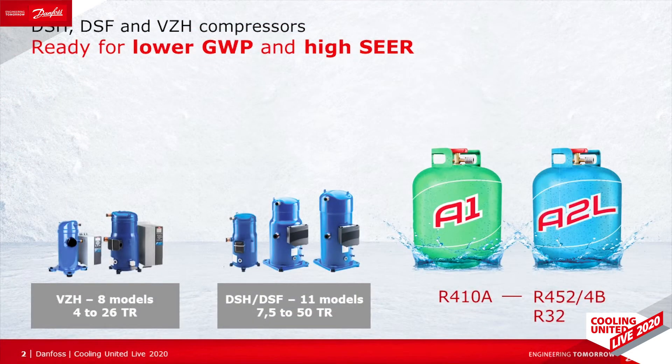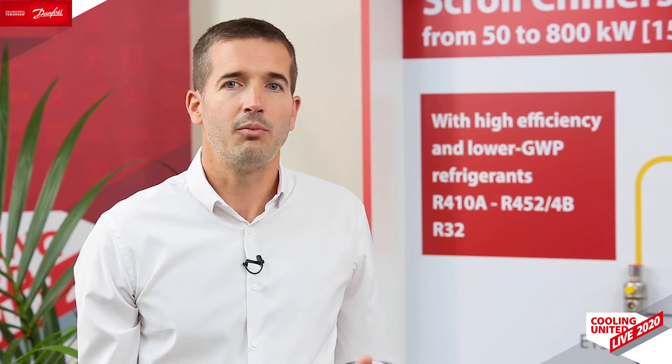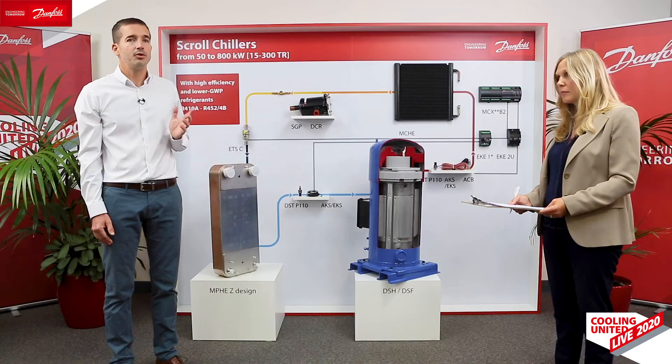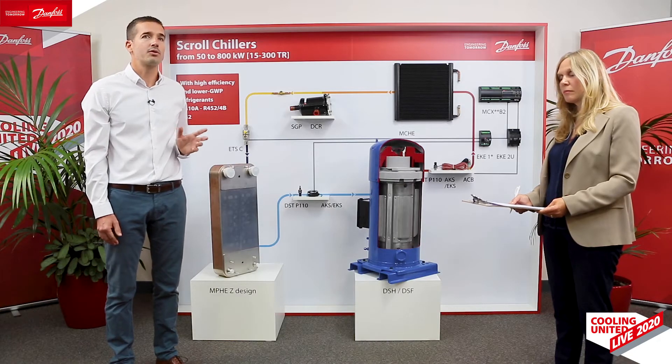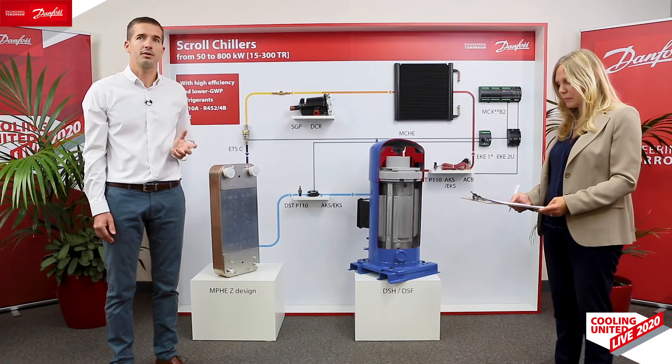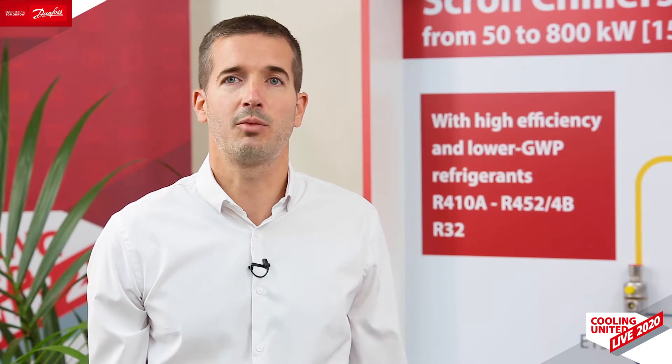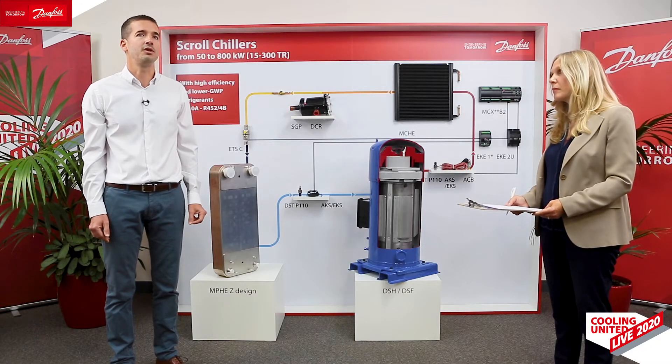VZH is the high tier in system modulation. The VZH range is the broadest in the market — it is made out of eight models today and covers capacity from 4 to 26 tons. They are also equipped with Danfoss IDV. The multi-refrigerant version as well as the R32 version are on their way. Do note that all of these compressors are able to meet the broadest application operating map requirements of reversible applications in Europe without the need of injection.